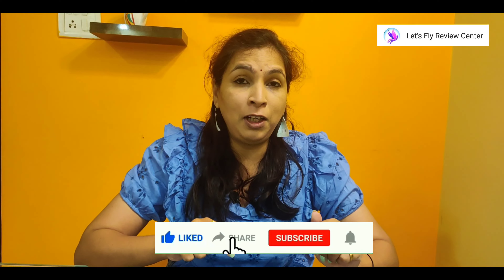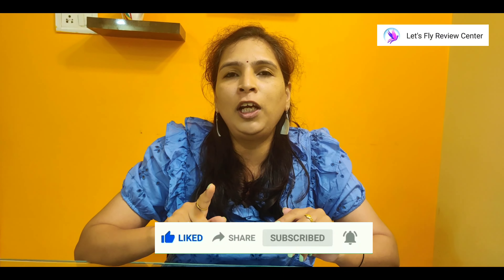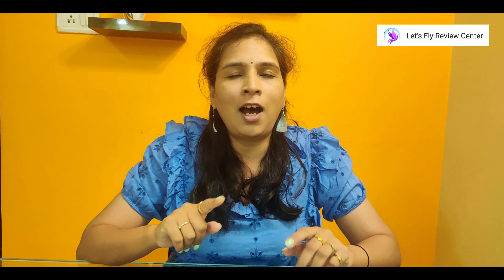We will not waste more time to increase the video length, but before that, if you have not subscribed to my channel, please subscribe. If you like this video, don't forget to like it and share it with your friends and family. Now let's move on to the product review.